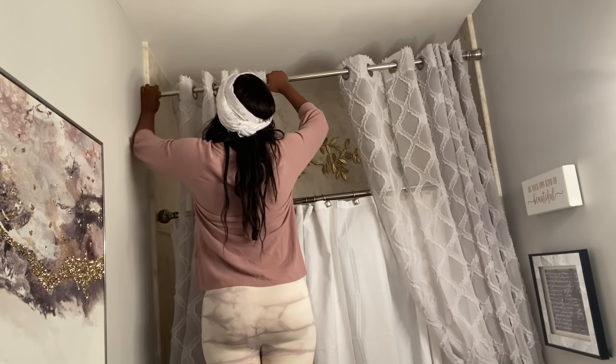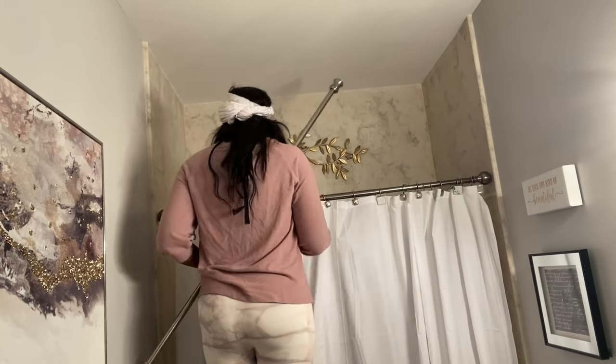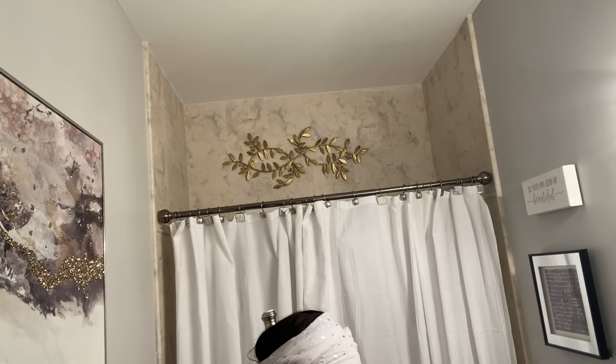Guys, I am in love with the decor that was in this bathroom, especially the curtain — it is so cute. You will definitely see it again in the spring, but right now I need to bring a little bit of a winter vibe to the bathroom. Please stick around to see the finished look.